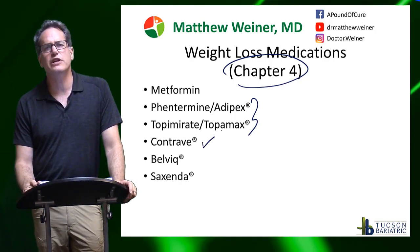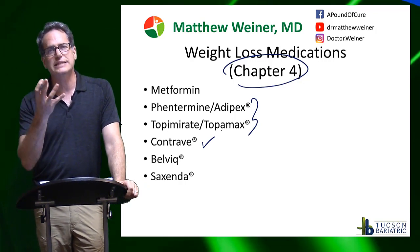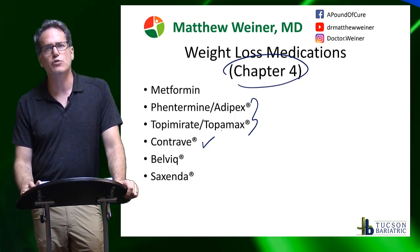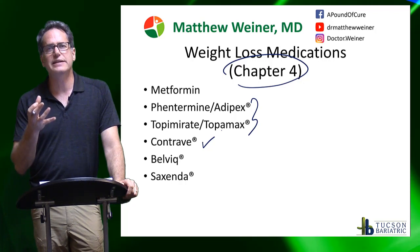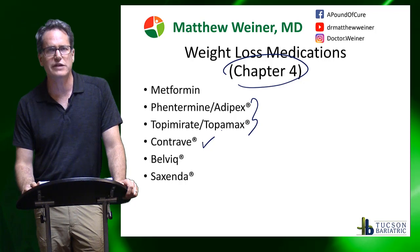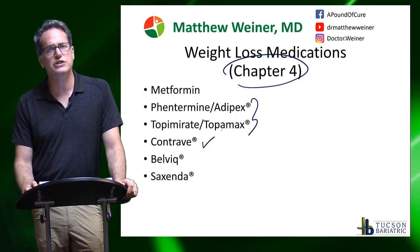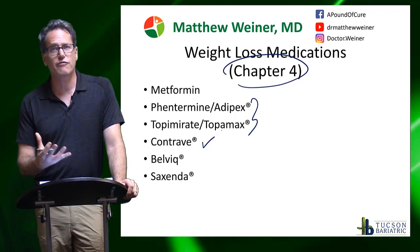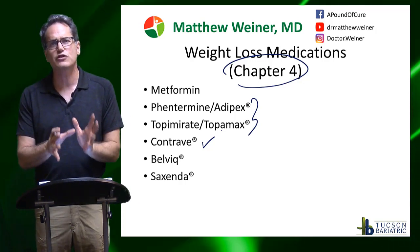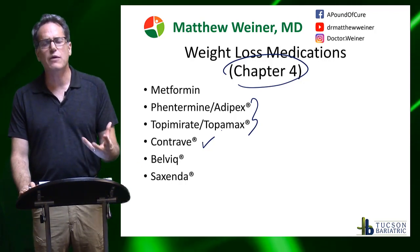Contrave is a combination of bupropion, also known as Wellbutrin, and naltrexone, which blocks opioids — it's similar to Narcan, which is what paramedics use to treat people who've overdosed on narcotics. The idea is that it reduces your cravings for sweet foods and allows you to choose healthier foods. I use it sometimes for people who are struggling with food addictions. It's available in generic form, which is much less expensive, and it's a reasonable medication for treating food addictions, but as a powerful weight loss medication it's not really that great.